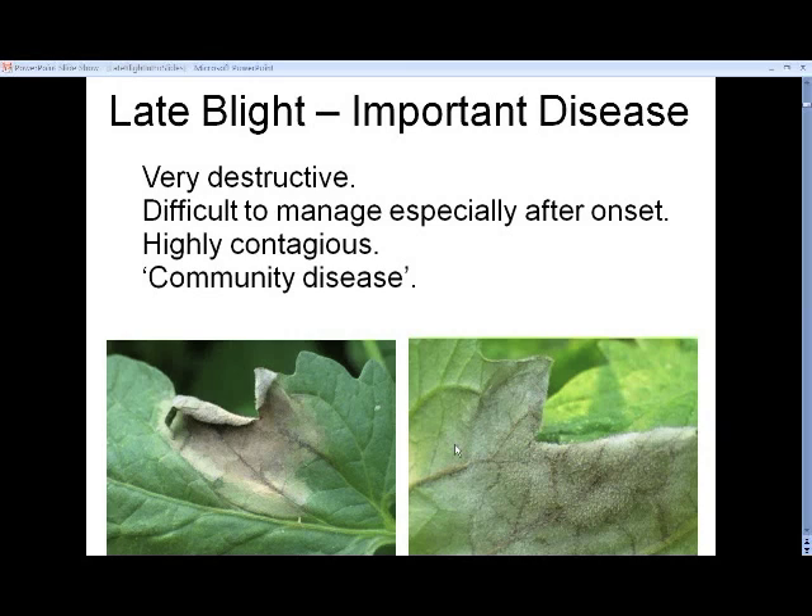The reason we're having this webinar is late blight is a really important disease. It is arguably the most destructive disease that we have. It can decimate production areas pretty darn fast, unfortunately. It can be very difficult to manage, and generally requires inputs of fungicides.